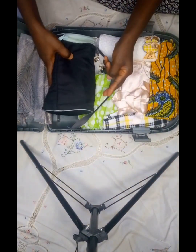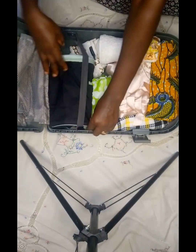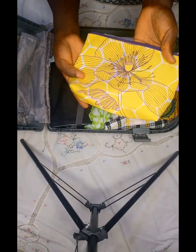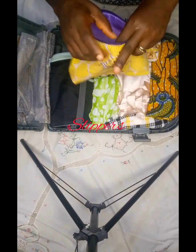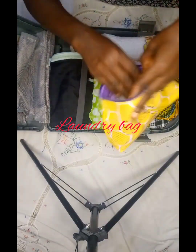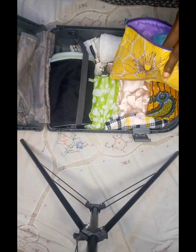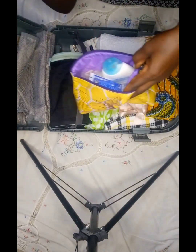This is my sponge bag, so I'll go ahead and put in my sponge, add my soap, my toothpaste, then my brush.